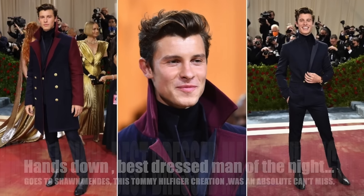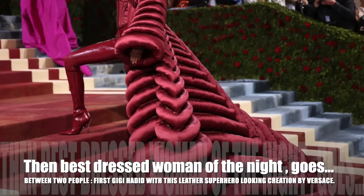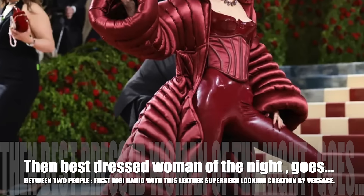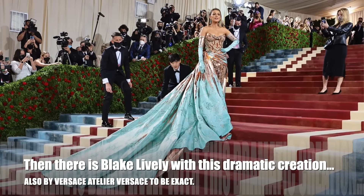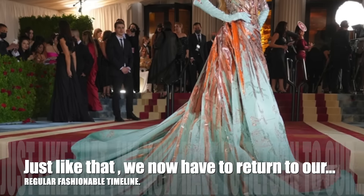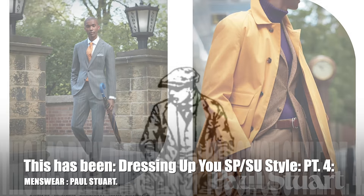For my best dressed at the Met Gala 2022: hands down best dressed man of the night goes to Shawn Mendes with this Tommy Hilfiger creation. Best dressed woman goes between two people — first Gigi Hadid with this leather superhero-looking creation by Versace, then Blake Lively with this dramatic creation also by Versace, Versace Italia to be exact.